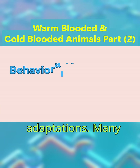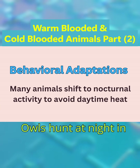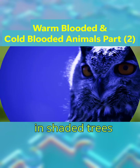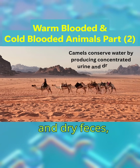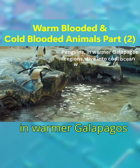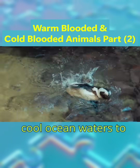Number three: behavioral adaptations. Many animals shift to nocturnal activity to avoid daytime heat. Owls hunt at night in hot climates, resting in shaded trees during the day. Camels conserve water by producing concentrated urine and dry feces, surviving days without drinking. Penguins, like those in warmer Galapagos regions, dive into cool ocean waters to lower body temperature.